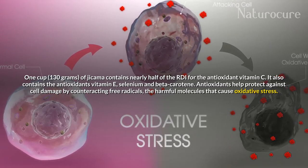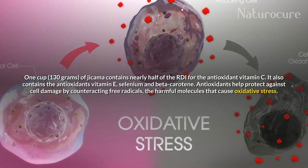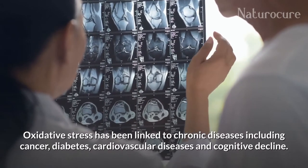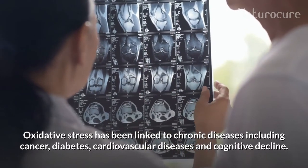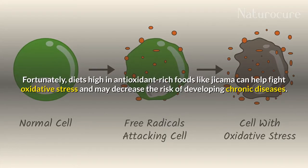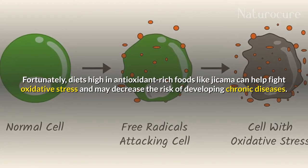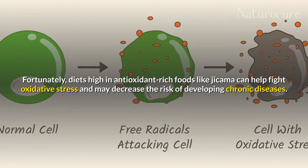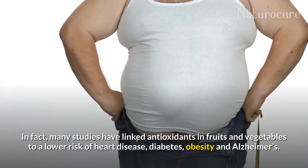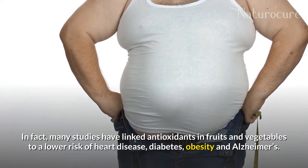Antioxidants help protect against cell damage by counteracting free radicals, the harmful molecules that cause oxidative stress. Oxidative stress has been linked to chronic diseases including cancer, diabetes, cardiovascular diseases, and cognitive decline. Fortunately, diets high in antioxidant-rich foods like jicama can help fight oxidative stress and may decrease the risk of developing chronic diseases. In fact, many studies have linked antioxidants in fruits and vegetables to a lower risk of heart disease, diabetes, obesity, and Alzheimer's.